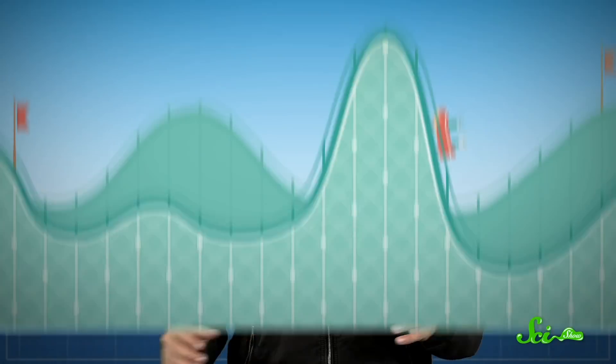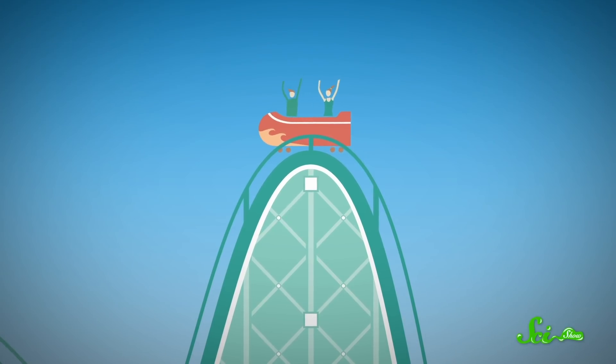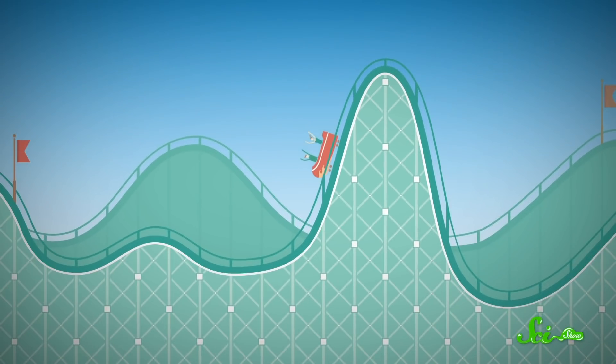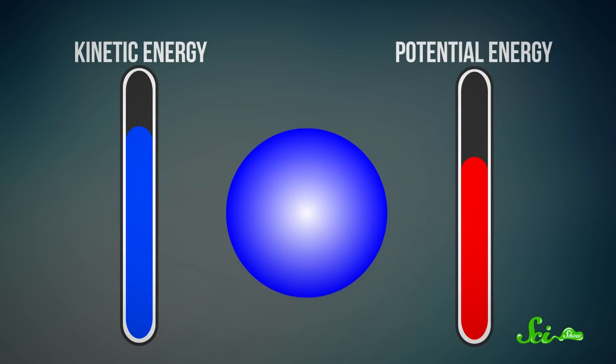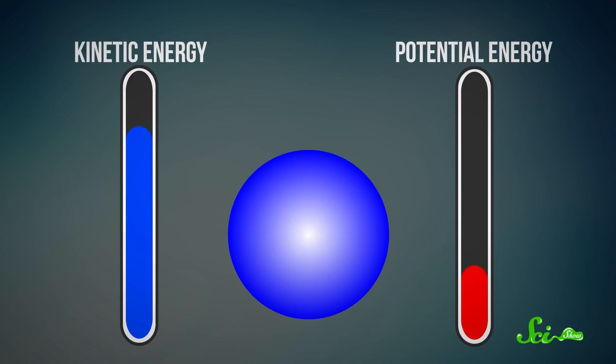Like with all light, you can think of the light coming from a laser as photon particles or as electromagnetic waves. Together, these waves create an electromagnetic field, which is kind of like a landscape with peaks and valleys. Picture a roller coaster going over hills — at the top, it's going slowly, so it doesn't have much kinetic energy, but it does have lots of potential energy from gravity. As it slides down along the track, it turns that potential energy into momentum that takes it up to the top of the next hill. Something similar happens to the atom: as it gets to the peaks in the electromagnetic field, it loses kinetic energy and gains potential energy. When it goes down again, the reverse happens.